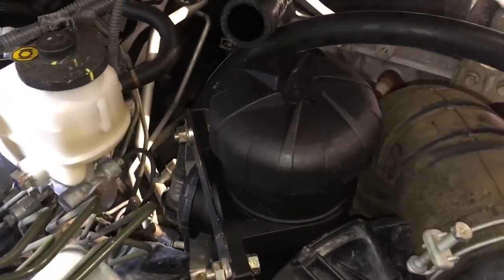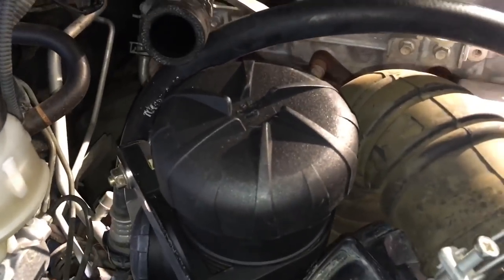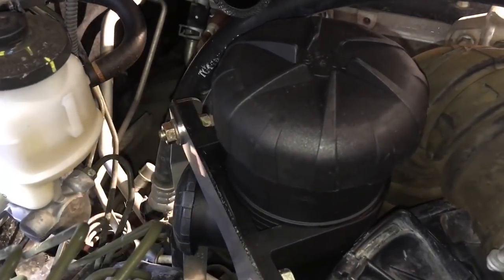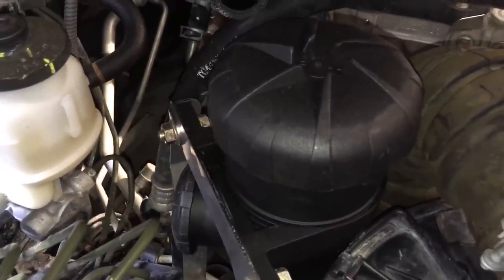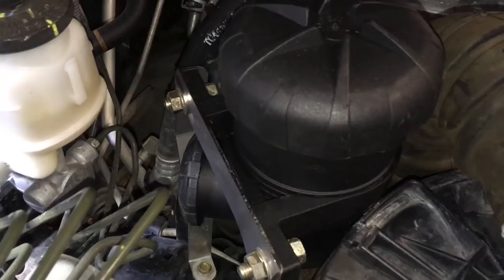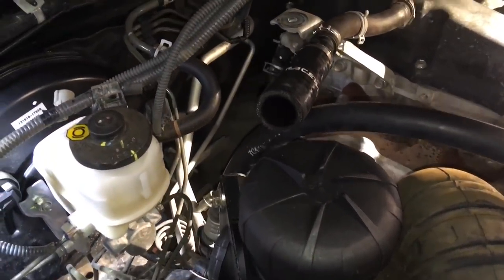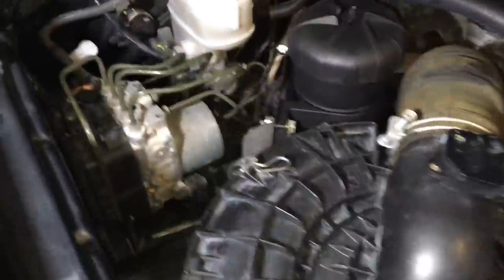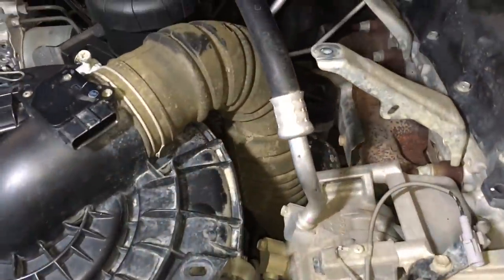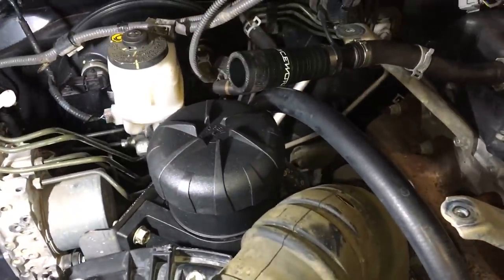So catch can — what does it do? Everybody loves catch cans, you've got to have a catch can. We don't hate catch cans, but one of the things I don't like in life is waste — sharing the wrong information to sell things and make money where it's not giving you any benefit for the problem. What's the problem here? The intake system getting caked with carbon and build-up so that it can't breathe anymore — that's the problem.